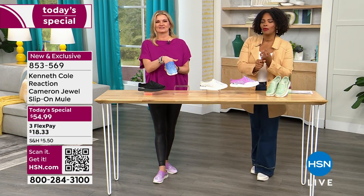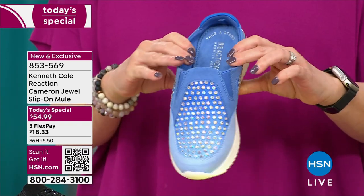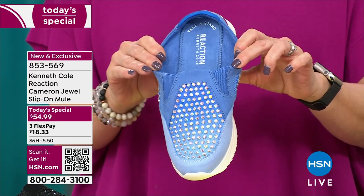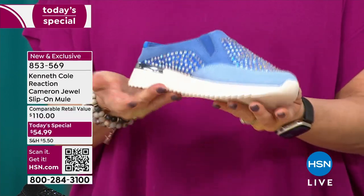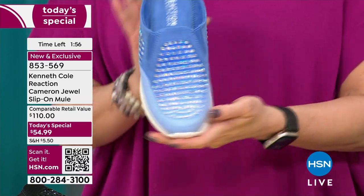Shop on HSN.com, use the HSN app or use that QR code. Open up the camera on your cell phone, grab the code, click the link, and it takes you straight to the page — then you decide which color and which size.